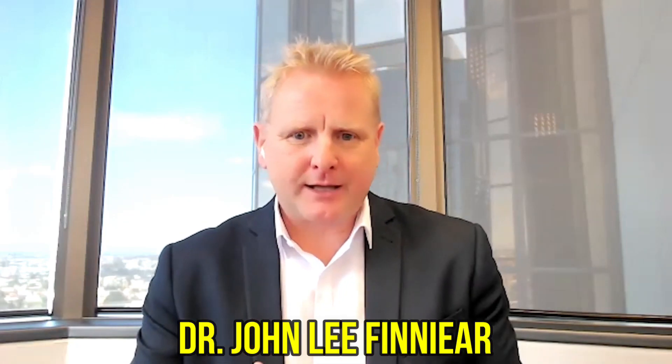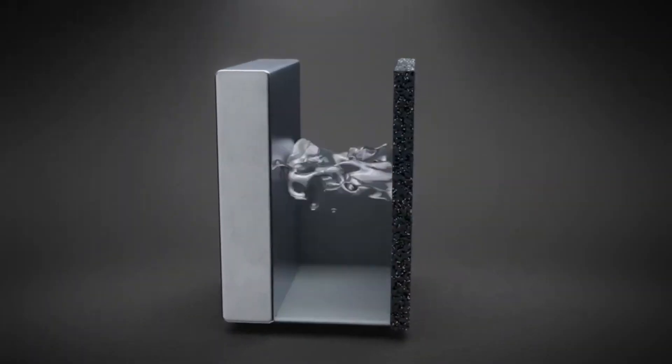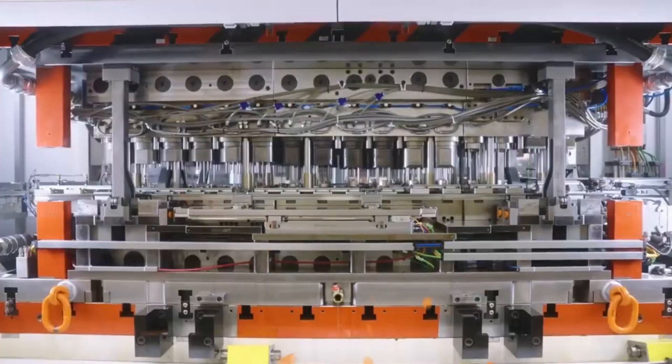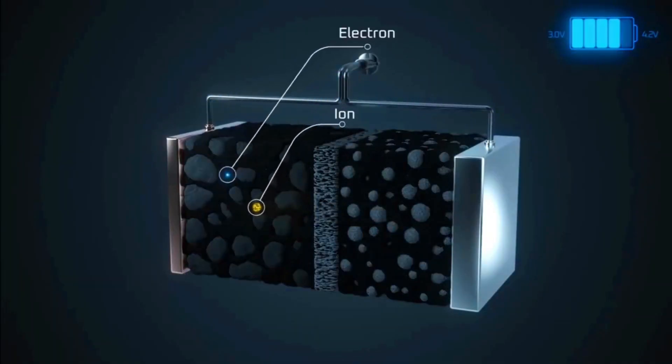According to the CEO of Li-S Energy, Dr. John Lee Finier, in the coming months the company has plans to initiate the production of commercial samples for a groundbreaking 20-layer battery cell, leveraging cutting-edge semi-solid lithium-sulfur technology. This monumental step forward is slated to kick off by the end of the year.